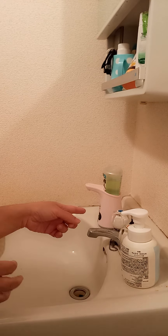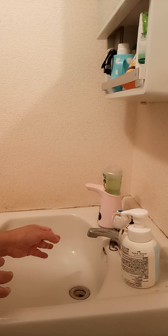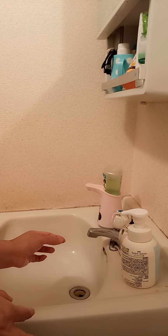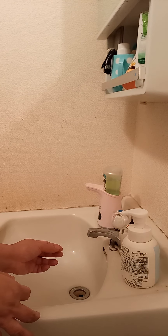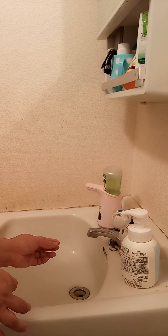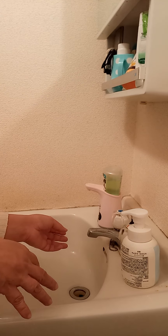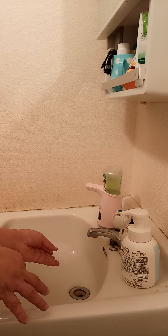It functions with batteries — I think two small round batteries, maybe around two to three millimeters in diameter, but I'm not exactly sure of the size.